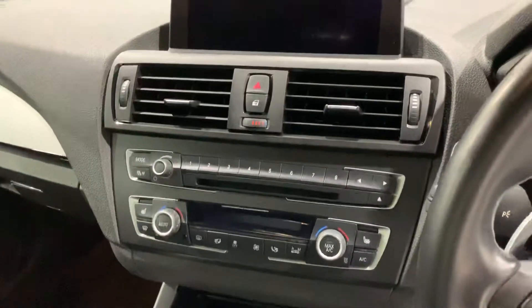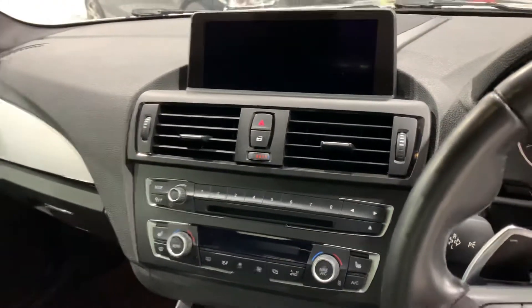Heated seats, and ProMedia which has got a hard drive in it as well.